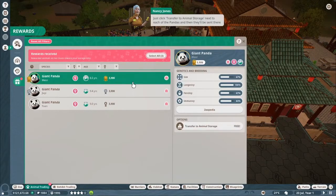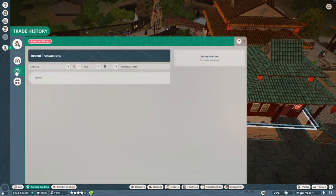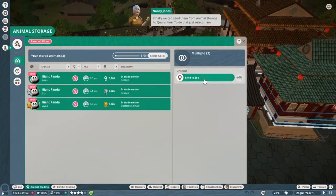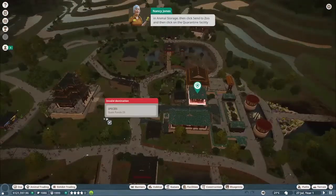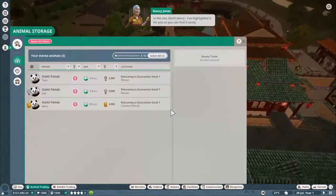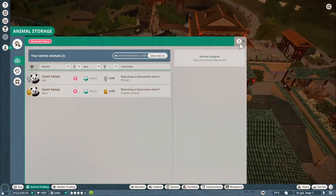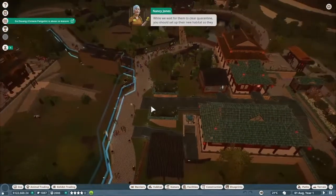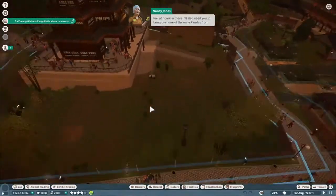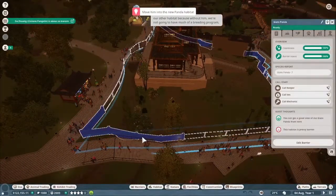We can send them from animal storage to quarantine - just select them in animal storage, then click send to zoo, and then click on the quarantine facility in the zoo. I've highlighted it for you so you can find it easily. While we wait for them to clear quarantine, you should set up their new habitat so they feel at home. I'll also need you to bring over one of the male pandas from our other habitat - without him, we're not going to have much of a breeding program, are we?